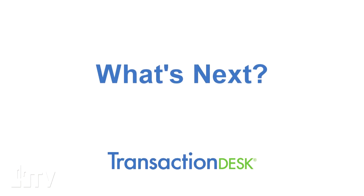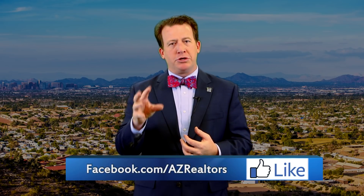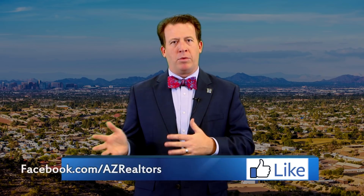So what's next? Transaction Desk will start to roll out around March. We're going to have quite a few trainings set up prior to that. Make sure you check back to aaronline.com, that you're receiving the Voice from the Arizona Association of Realtors, and that you have liked the Arizona Association of Realtors Facebook page. We'll try to include links to all of those so that you can stay informed about what's coming.